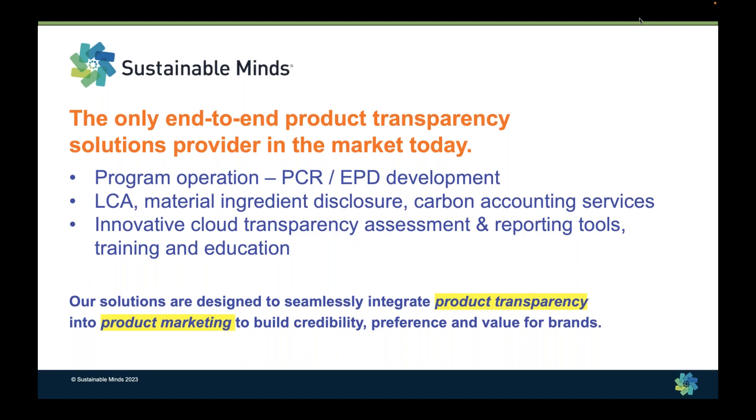For those of you unfamiliar with Sustainable Minds: Sustainable Minds is the only end-to-end product transparency solution provider in the market today. We are a program operator. We work with industry organizations to develop product category rules. We publish EPDs — again, we call ours transparency reports. We deliver life cycle assessment, material ingredient disclosure services, and carbon accounting. And all of this technical disclosure work is really in service to helping product manufacturers integrate product transparency into product marketing.